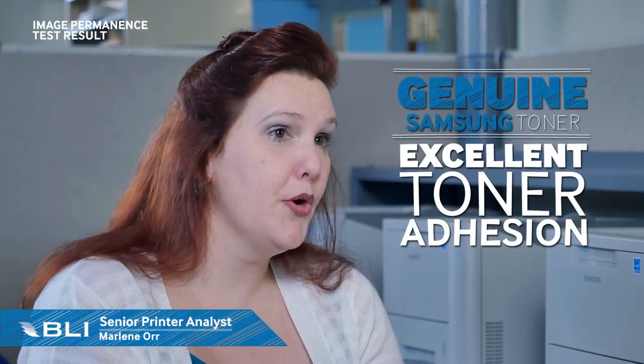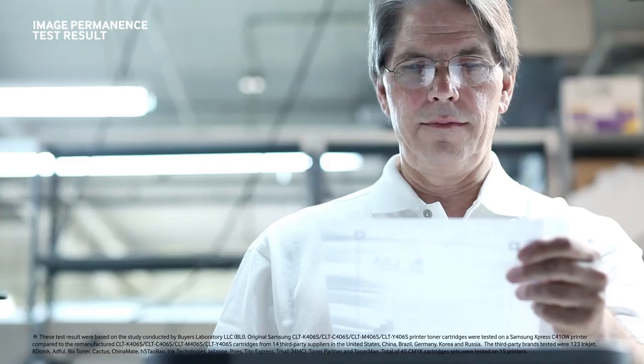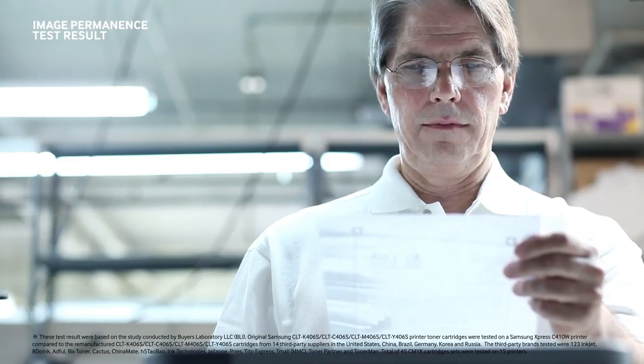Testing for the CLT406 toner cartridge sets showed genuine Samsung toners had excellent toner adhesion with virtually no smudging on all prints.